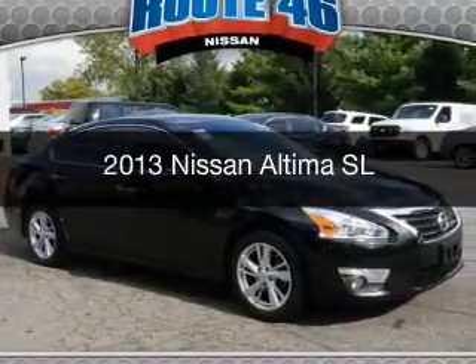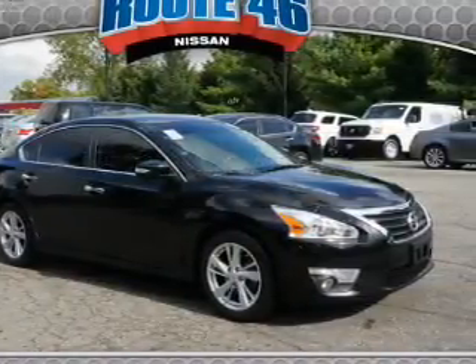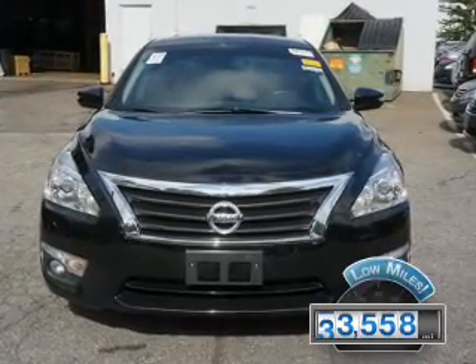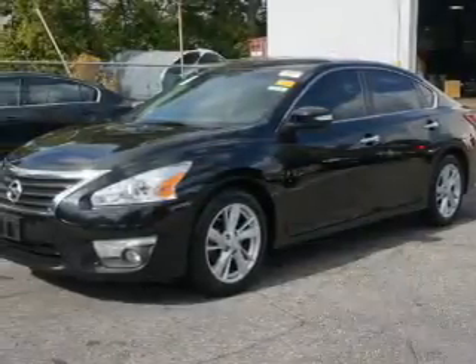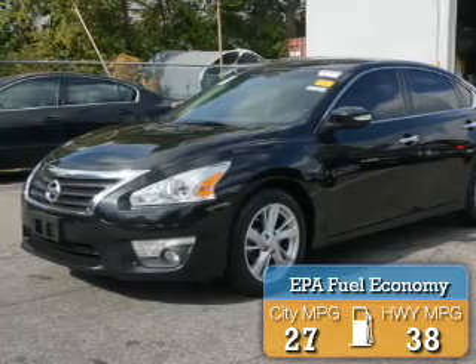This is a used 2013 Nissan Altima. It's powered by a front-wheel drive engine and an automatic transmission. With fewer than 35,000 miles, this vehicle has a long road ahead. Great fuel efficiency saves you money by requiring fewer trips to the gas station.